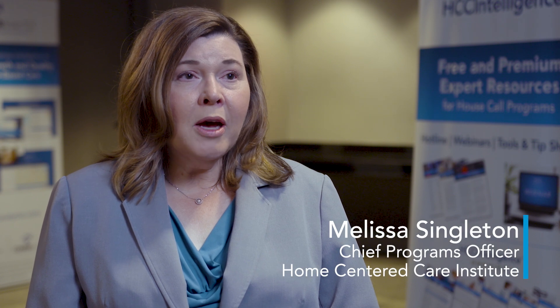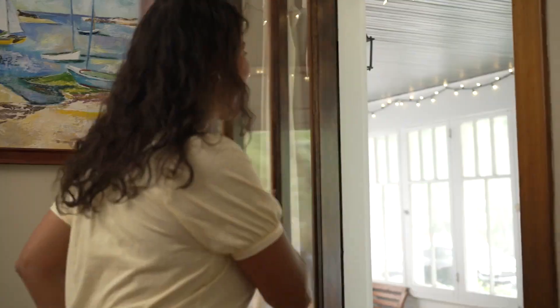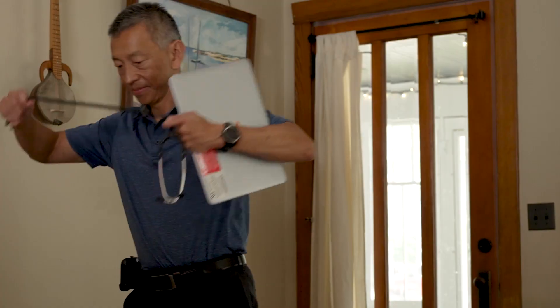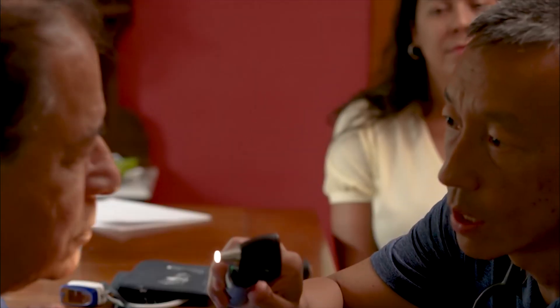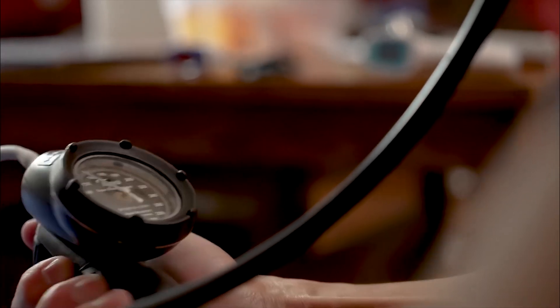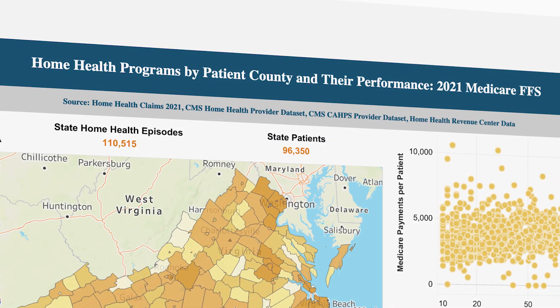Confer Analytics is really about putting the right tools in the hands of the providers and the practice leaders who are running these programs, who are identifying the patients who would benefit from their services and are reaching out to them. The Confer Analytics Home Health Dashboard is one of those tools.